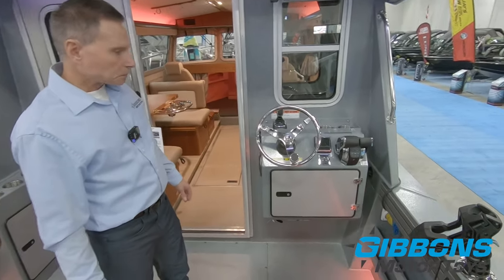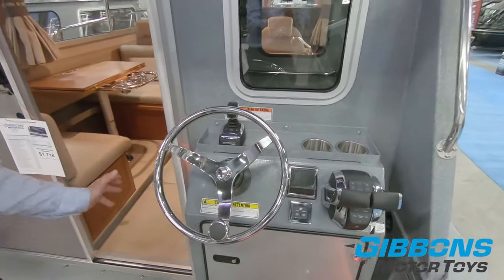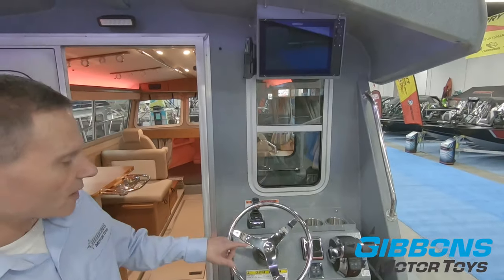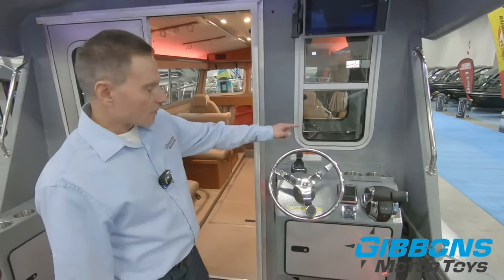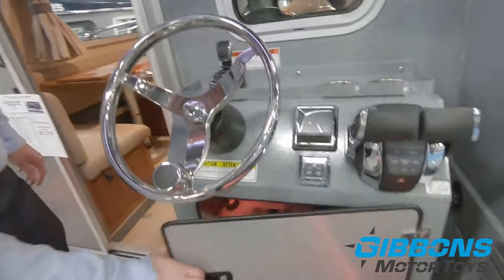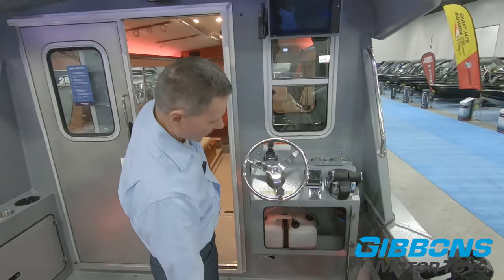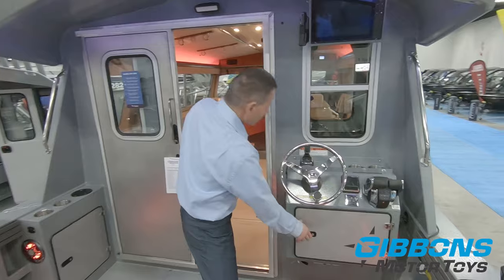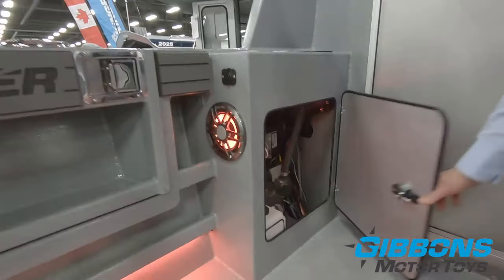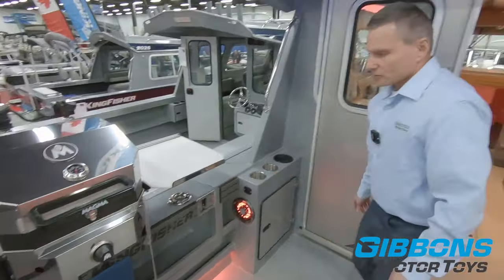If you look at the auxiliary helm, this boat is equipped with joystick steering — a very nice feature that a lot of people are familiar with. We've got dual controls and digital controls both at the main helm and the auxiliary helm. We've got cup holders, an indicator for the joystick controls, access to your fuel tank for the hydronic heating system — both for air and for water — and more storage. There's also a fusion stereo mounted in this boat, with speakers both here and back there. This here is also access to the heating system, along with more cup holders.